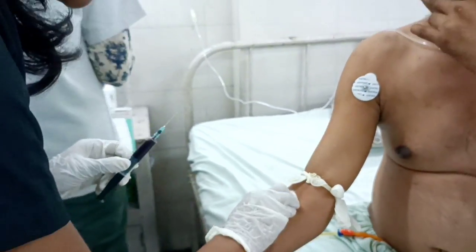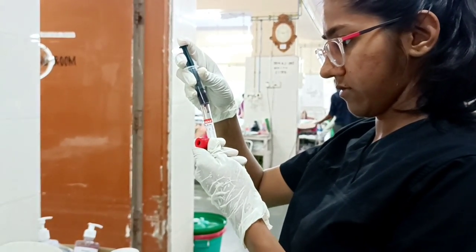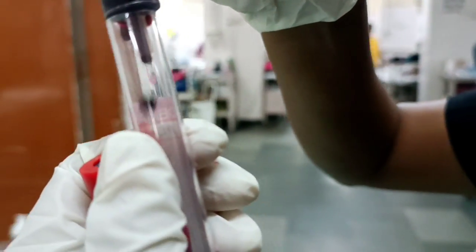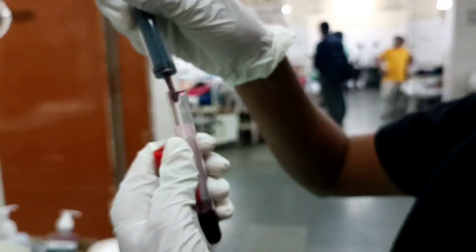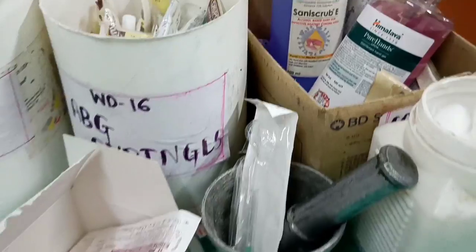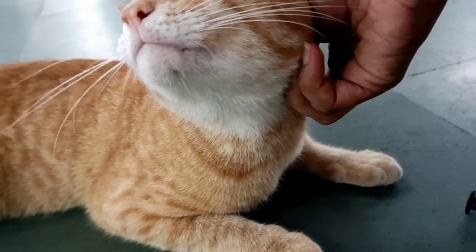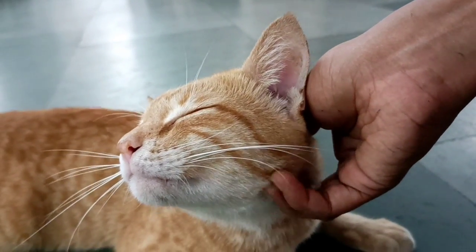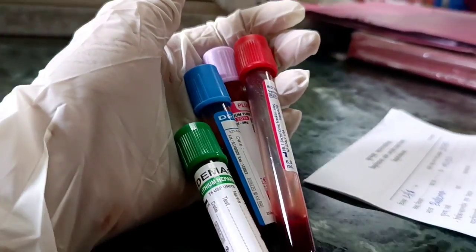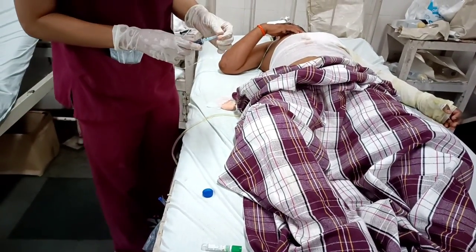I collect the blood and fill it into various vacutainers. The red one I'm holding is used to send liver function tests, kidney function tests, and blood grouping and cross matching. You can see the various colored vacutainers, and this is the table where I spend most of my time. I meet my best friend from the ward, Mr. Cato — he's the sweetest and accompanies me to every patient's bed. Then it's some more blood collections and patho forms.